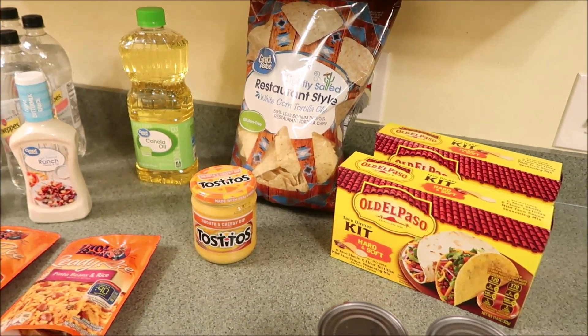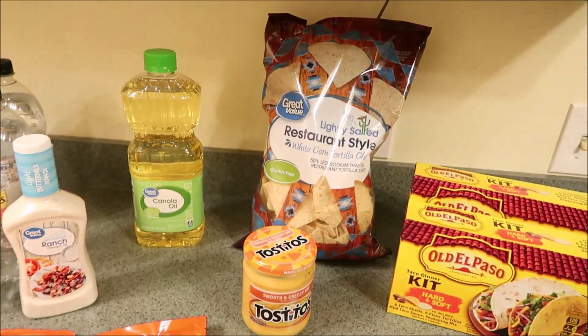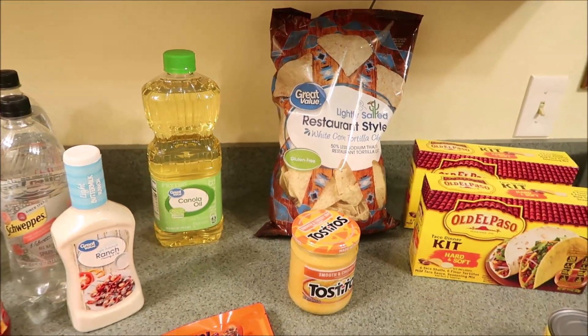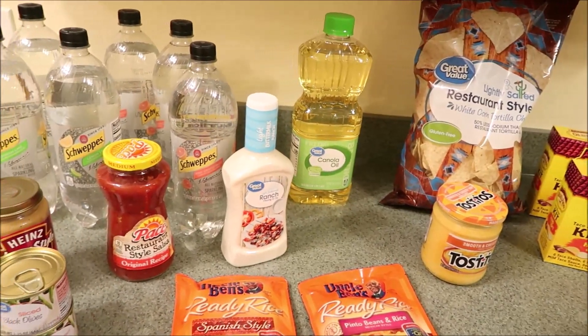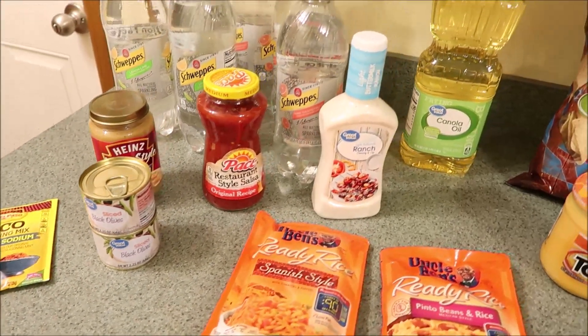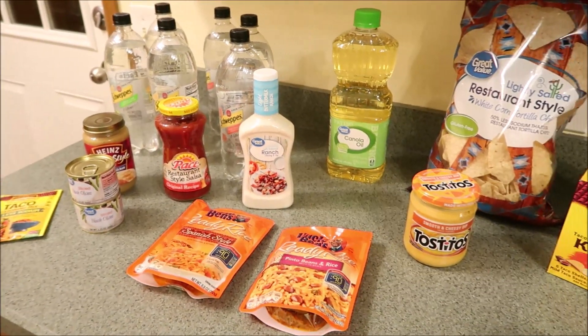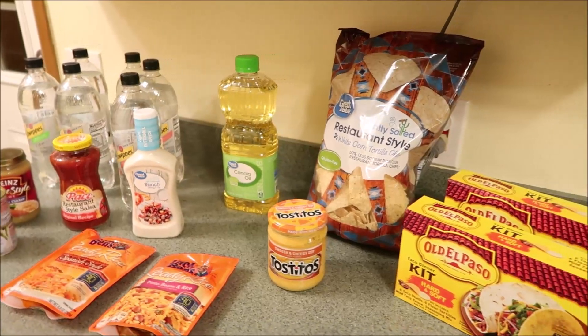Stay tuned to the end, guys, because there is a playlist of all of our other grocery hauls as well as what's for dinner videos. Our dinners tend to change just because we do have a lot going on, so I don't share our menu plan, but we do have a whole playlist of our what's for dinner videos. So definitely check that out as well. Thank you guys so much for watching. I hope you're having an awesome day, and we'll see you in the next one. Bye.